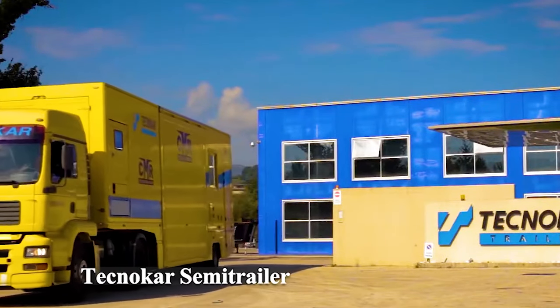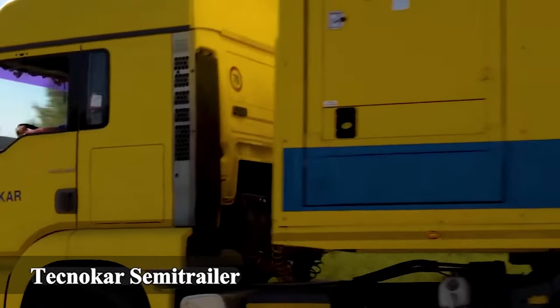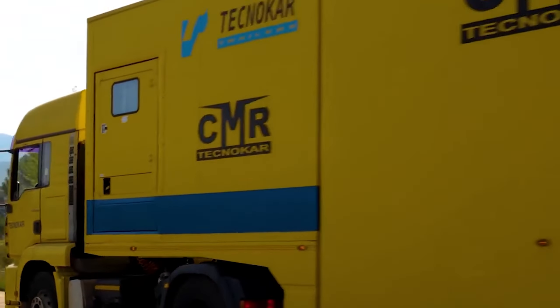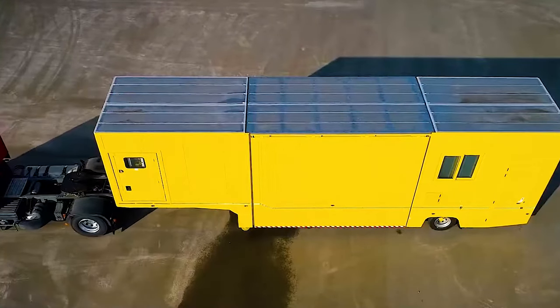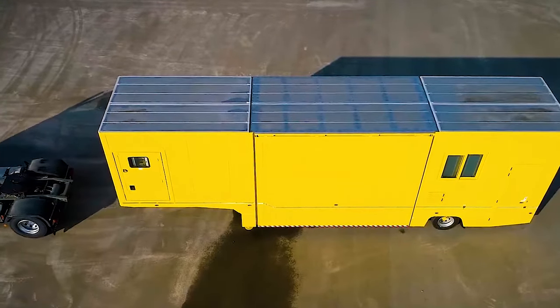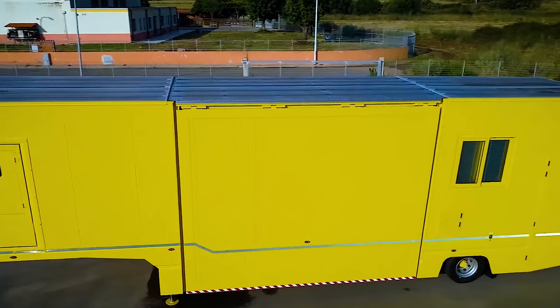Number 2: Technicar Semi-Trailer. A versatile trailer with a low center of gravity for safe and efficient transport.